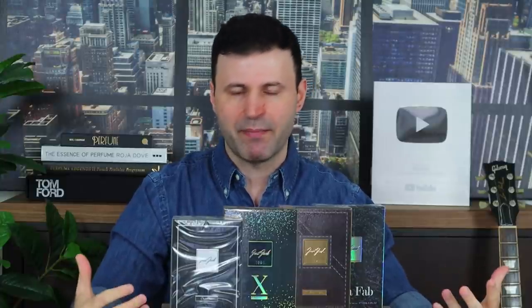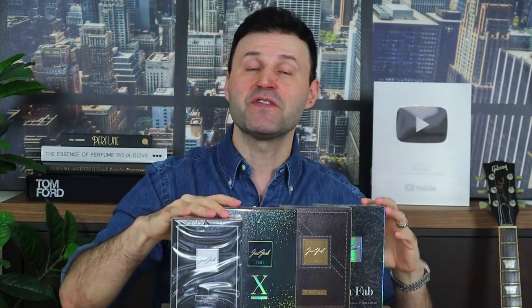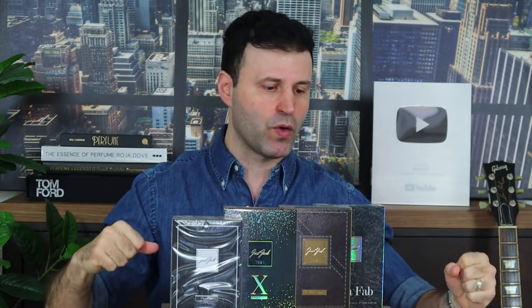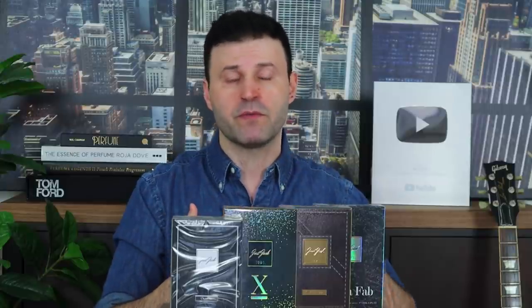Pretty much what they do — if you guys enjoy Rassasi, if you guys enjoy Al Haramain, those types of companies — what Just Jack is doing is taking a lot of Tom Ford fragrances from the Signature Collection and also from the Private Blend Collection, coming up with their own versions: inspired expressions, dupes, copies, whatever you want to call it.